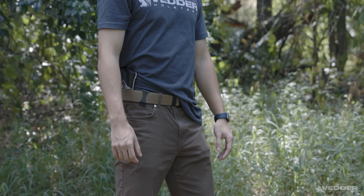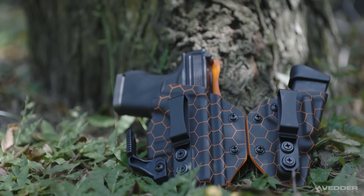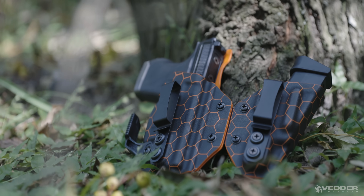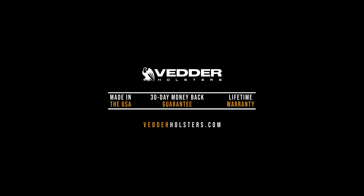We provide the best value for your concealed carry needs. Our goal has always been to provide the best value custom holsters at an affordable price without cutting corners when it comes to quality. All of our holsters are handcrafted in the USA and backed by our 30 day money back guarantee and lifetime warranty.